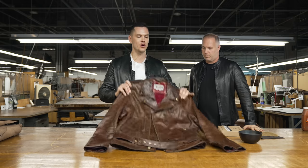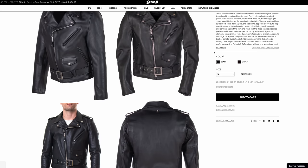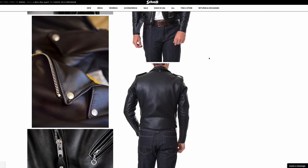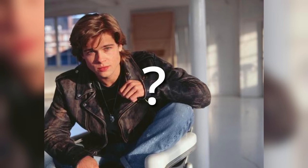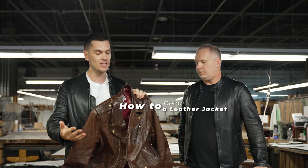This here is Jason's own SCHOTT Perfecto — the brown version of the very, very famous jacket. The first real motorcycle jacket with zips. It's been worn by Marlon Brando and James Dean and just about every cool person in the history of the planet. This is a brown one — normally you've probably seen it in black — but we're fortunate to have a brown one here today because you're going to see how conditioning it can change the appearance of the leather, but not for the worse — for the better.